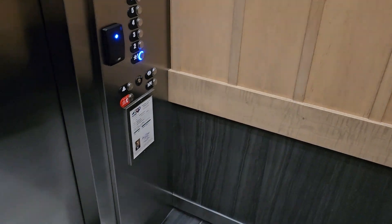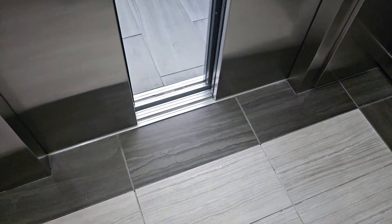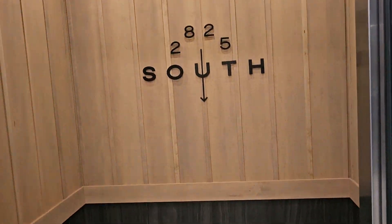1st floor. Might as well. It looks nice; I really like the little rustic feel of it. Especially that — that's cool.